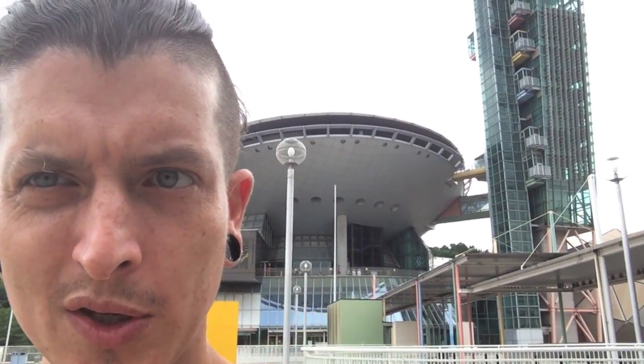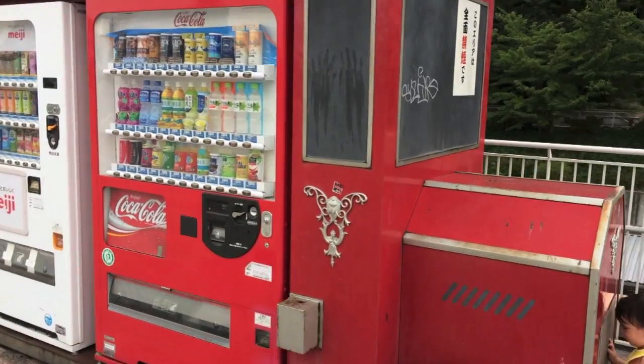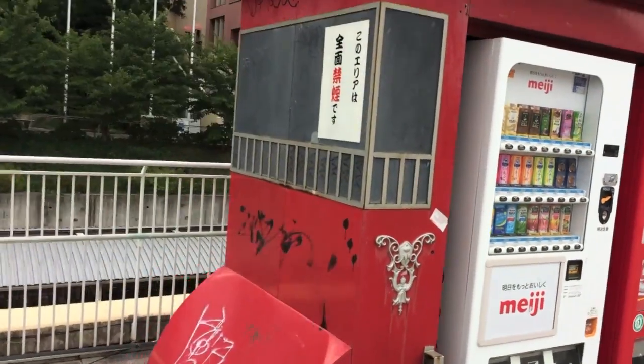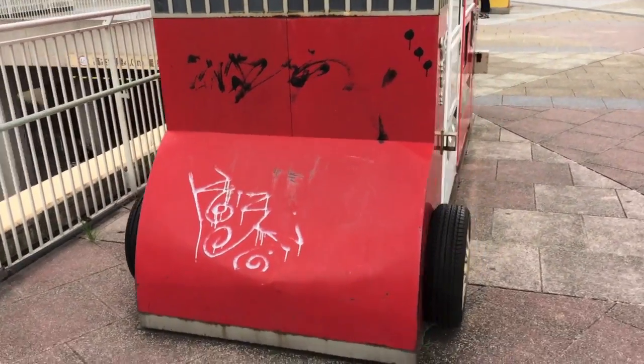Look at that place behind me — it looks like a big UFO landed in Japan. It's for my kid to check out, not me, but we'll still go take a look inside. There's a vending machine — it's a car-type thing holding vending stuff in it that's been thoroughly graffitied. I think the graffiti adds character.